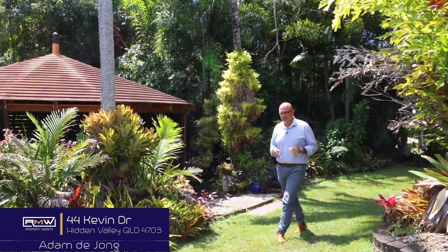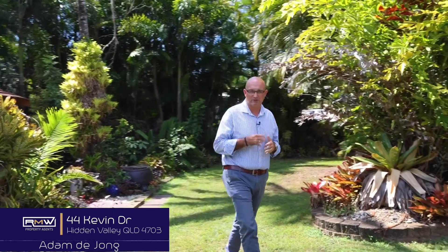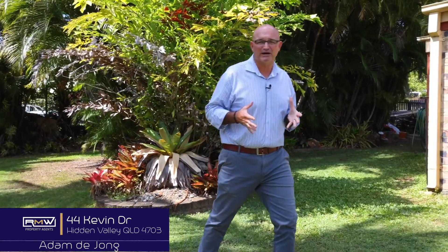So there you go, 44 Kevin Drive. You've had a good look around inside — we've got the four bedrooms, the one bathroom, the air conditioned open plan living space, the nice beautiful established gardens, a great outdoor entertaining area that overlooks those gardens, and you also saw the shed earlier, not to mention the granny flat that is fully self-contained.